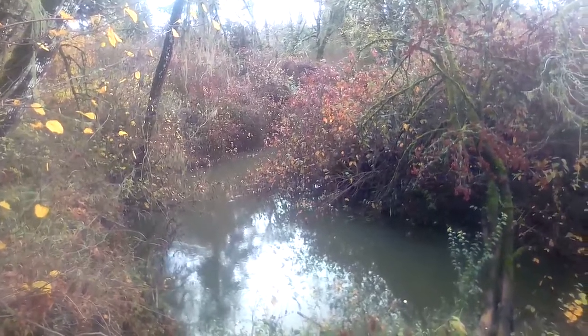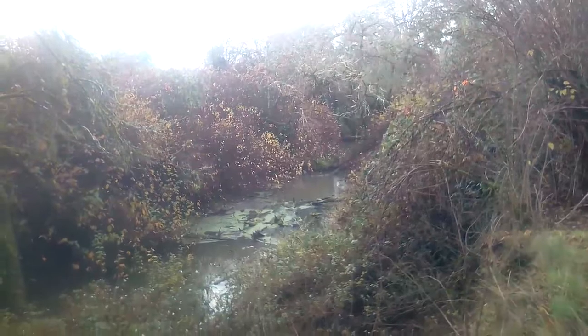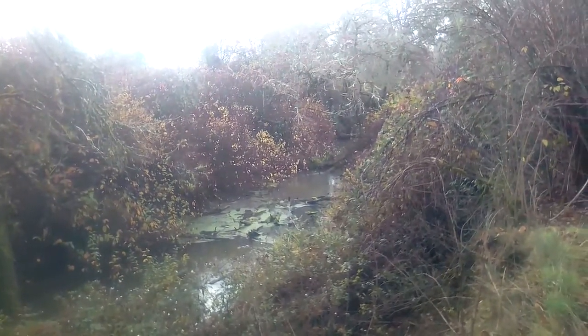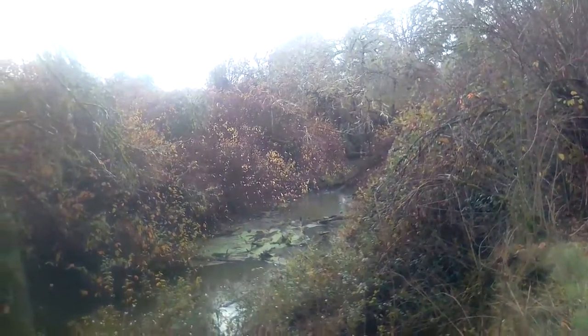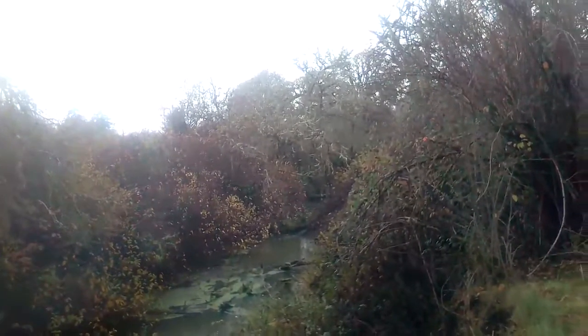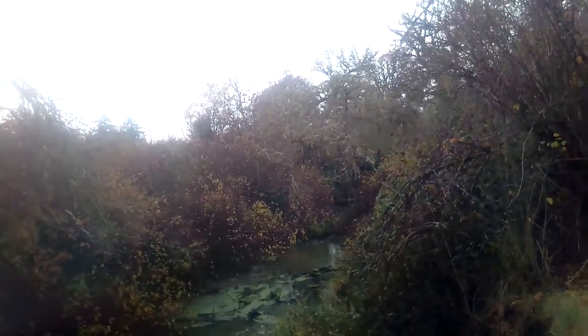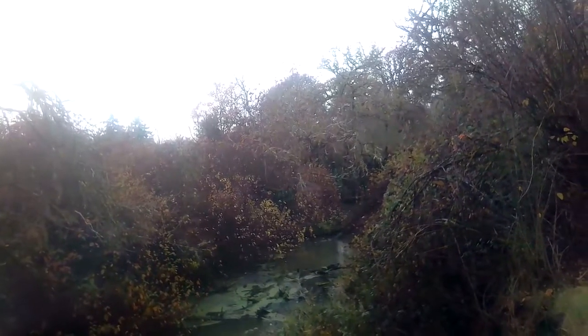I would say this is Mary's River again. After all, if you run into a body of water near Corvallis you can just guess it's the Mary's River and you'll probably be right. It's too small though, too clogged, so there's two things going on — either this is a channel of the Mary's River, or this is the main body of Muddy Creek and what I passed before was a side channel of Muddy Creek or perhaps just a ditch.